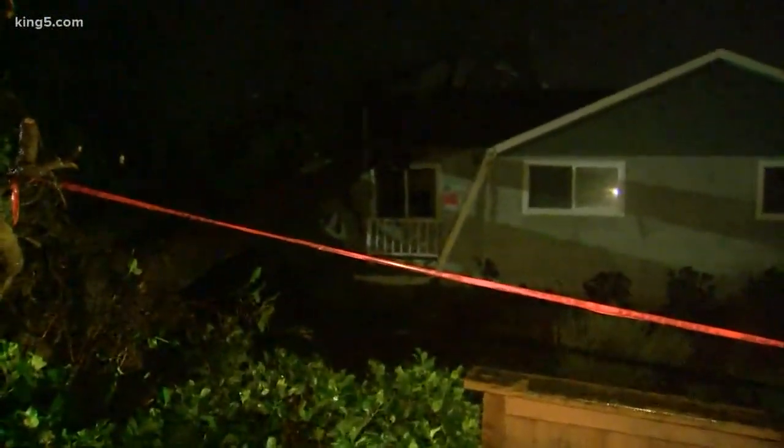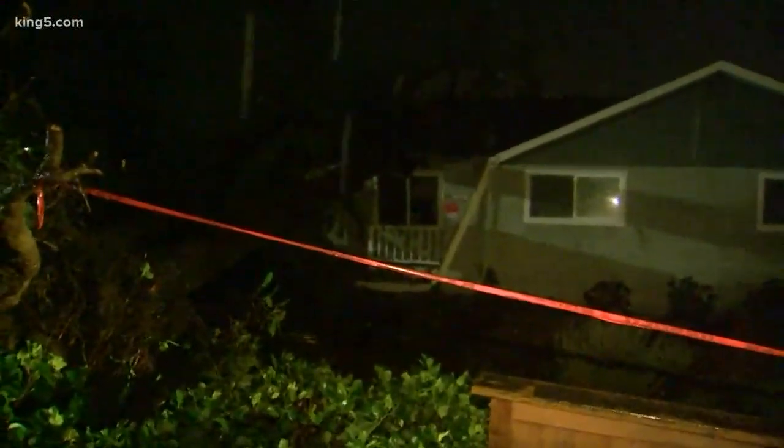So sad. Hopefully everyone can get everything cleaned up before the winds really whip up.